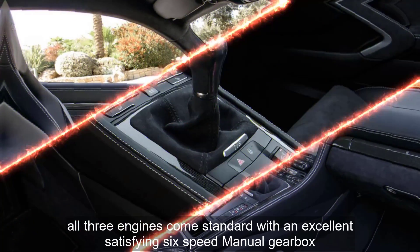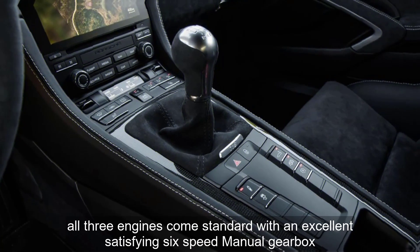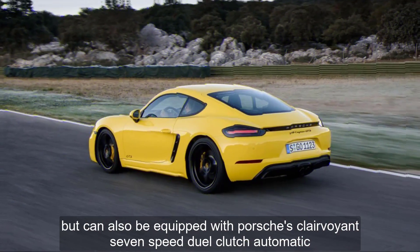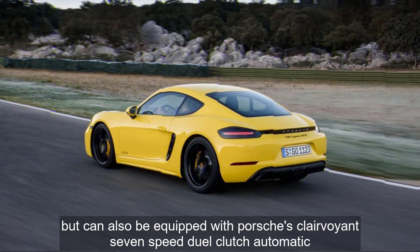The GTS model uses a 365-horsepower turbocharged 2.5-liter flat-four. All three engines come standard with an excellent, satisfying six-speed manual gearbox, but can also be equipped with Porsche's clairvoyant seven-speed dual-clutch automatic.